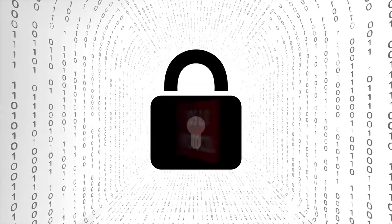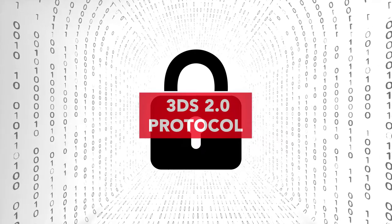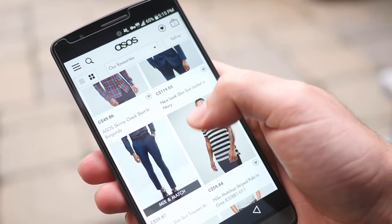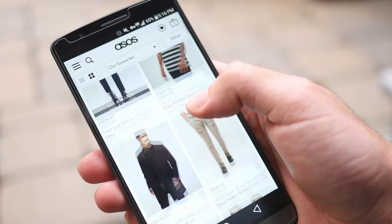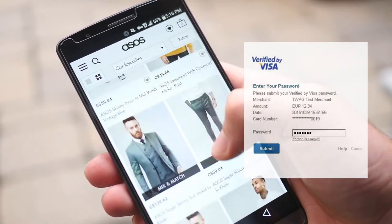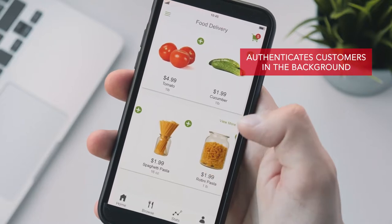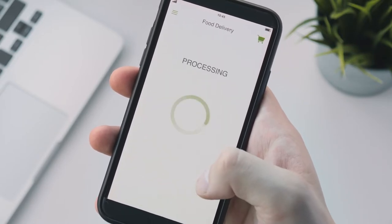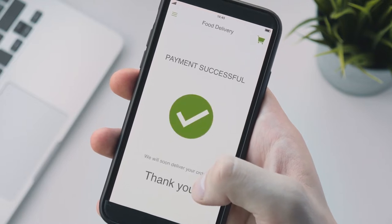The current 3DS 2.0 protocol addresses inherent limitations of the 3DS 1.0 protocol. Unlike the 3DS Secure 1.0 protocol that redirected customers to a page outside the app, prompting them for static passwords and one-time passcodes, Secure 3D authenticates customers in the background. Shoppers no longer need to wait for one-time passcodes and can speed through the checkout experience.